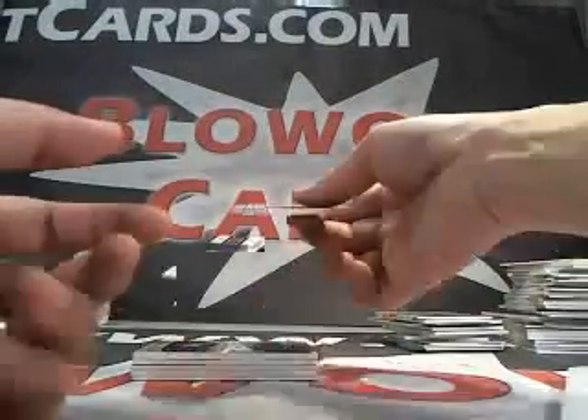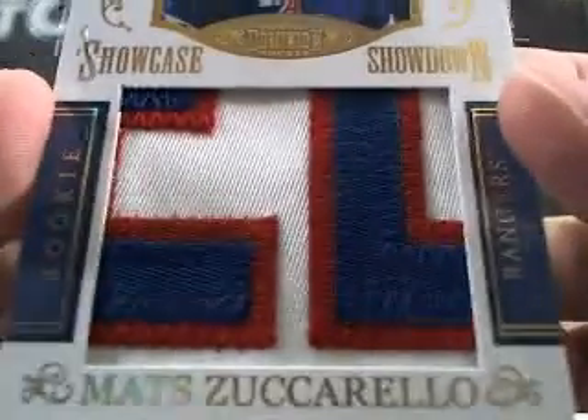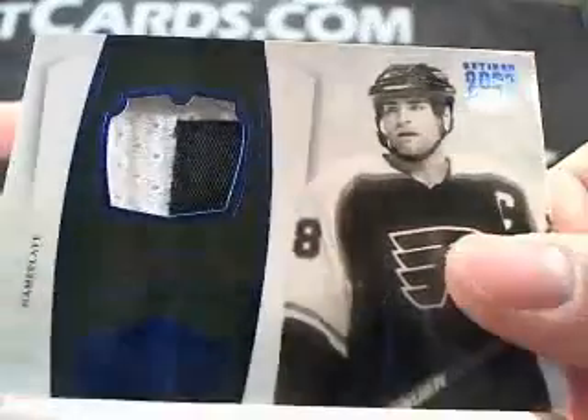Next up — oh my gosh — Mats Zuccarello, Showcase Showdown, numbered 18 of 50. Crazy patches in this case. Next up we got an Eric Lindros 2-color patch, 11 of 25.